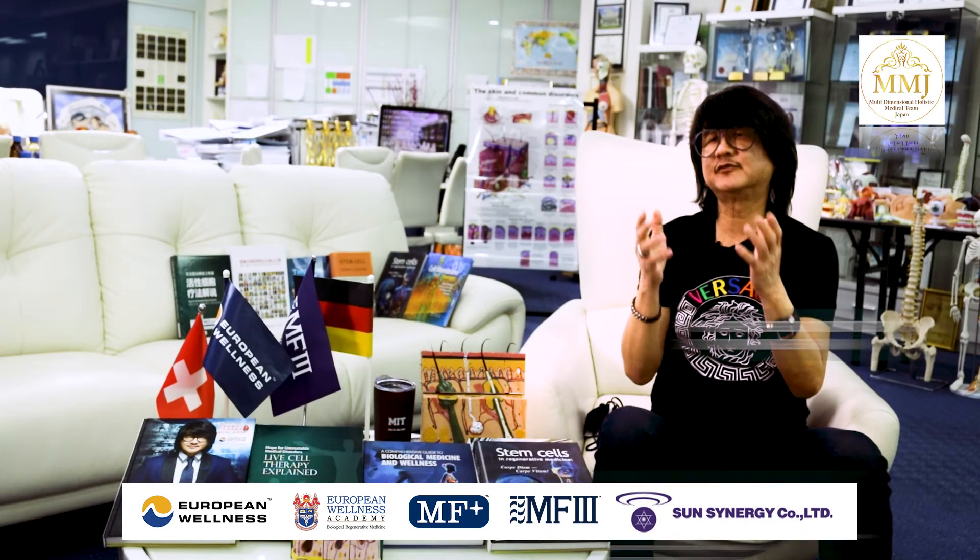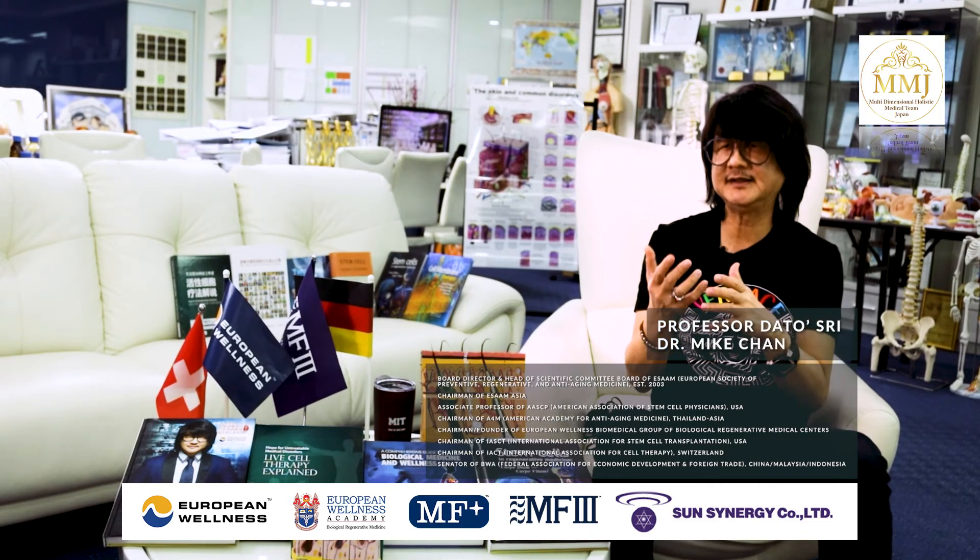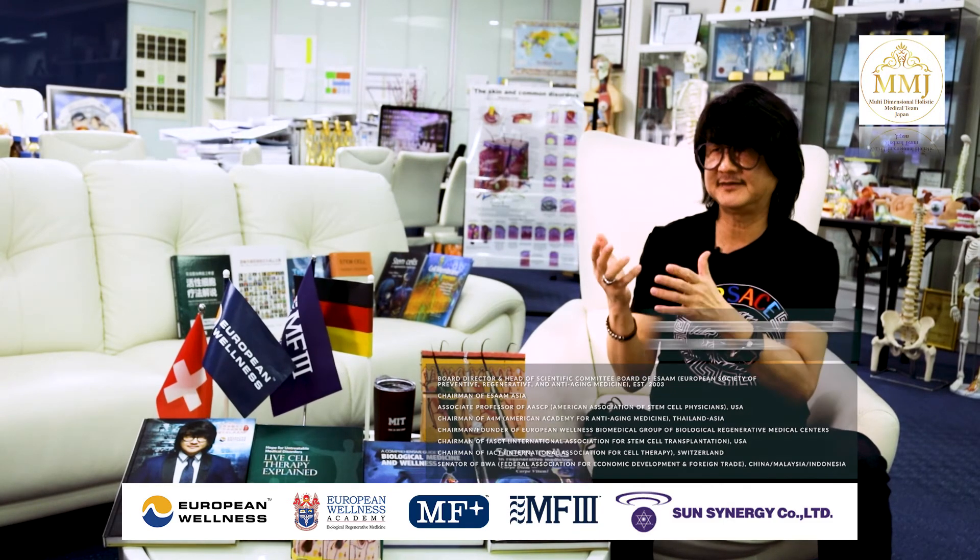Monthly to six-week follow-ups may be sufficient to monitor the scalp condition, sensitivity, and improvement of dead skin cells.